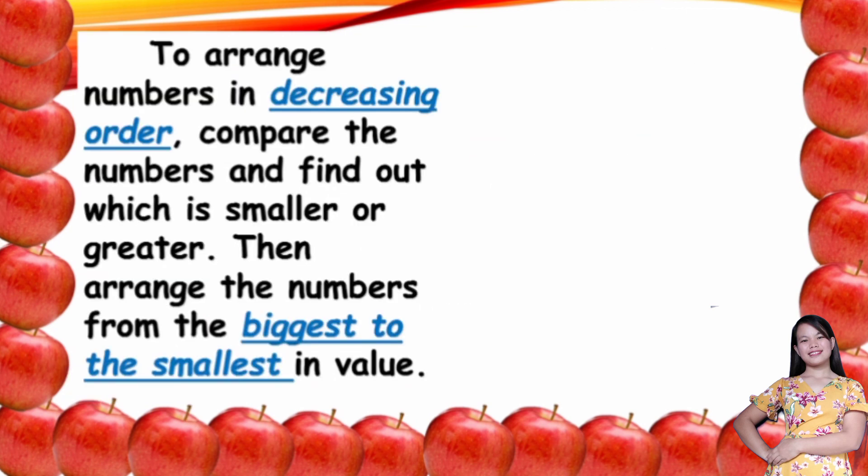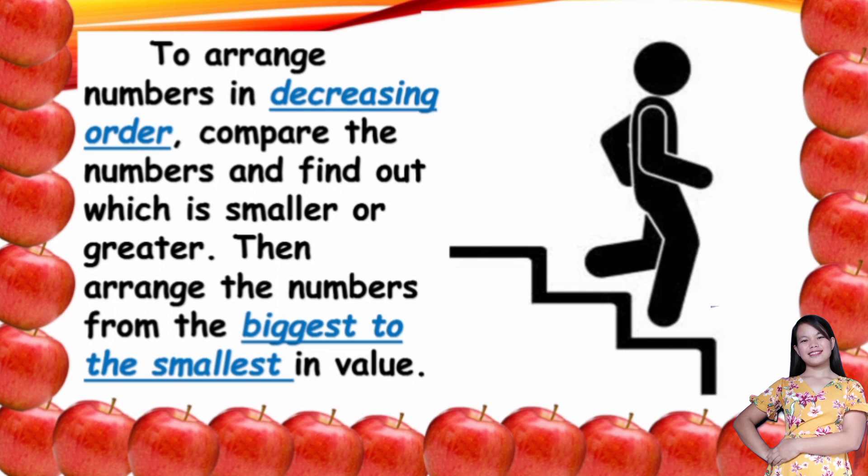Let us proceed to the decreasing order. To arrange numbers in decreasing order, compare the numbers and find out which is smaller or greater. Then arrange the numbers from the biggest to the smallest in value. They are just the opposite — in increasing order we arrange from smallest to biggest, while in decreasing order we arrange from biggest to smallest. It is like going down the stair, because from the top or from the biggest, we go to the smallest.